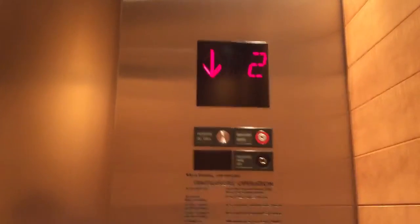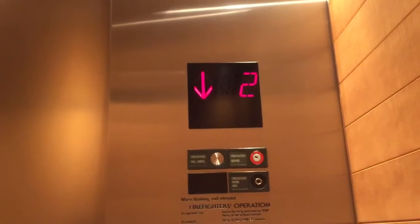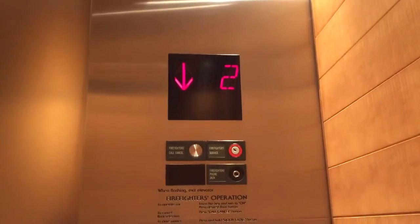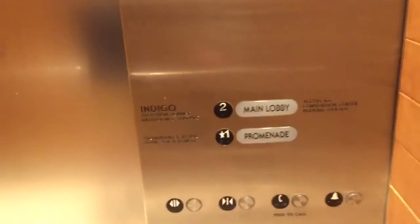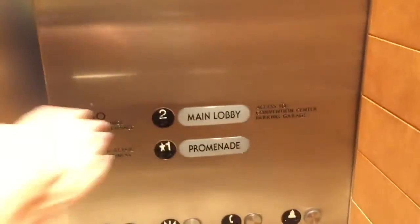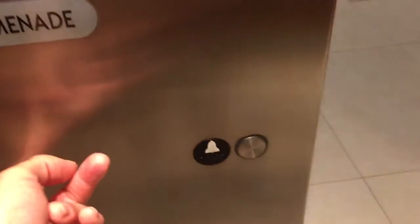It was even faster last time. We could take two round trips on this and then film the escalators going up to the lobby. If you hold it down, it might also do it. If you press door close, it might even close faster. It closed faster last time.